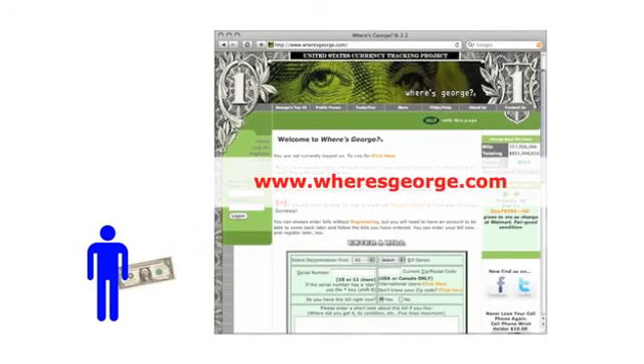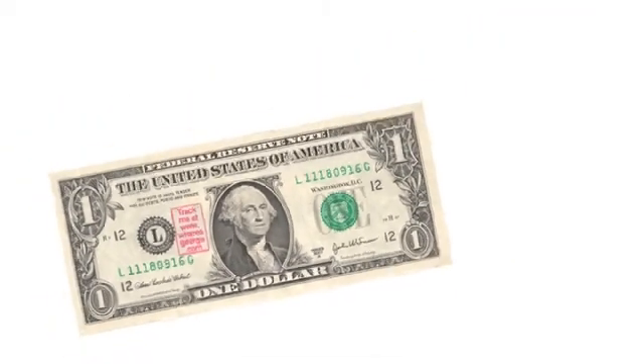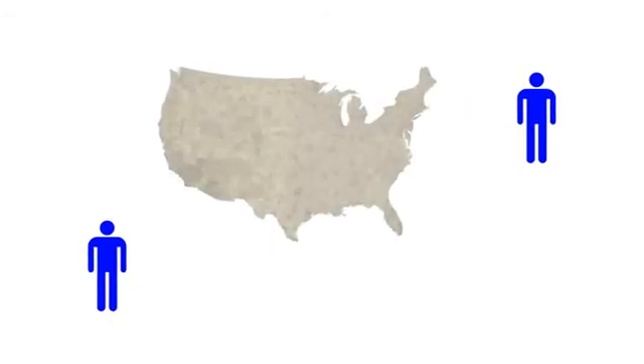Here's a face you probably don't recognize. This is Hank, and he always wondered where his money went. But thanks to the internet, there's a tool that can help him. The website Where'sGeorge.com lets anyone register a banknote by its serial number and stamp it. Then when the bill passes to Dennis, Dennis will see that it's being tracked. If he also chooses to log the bill's progress, it will create a link between these two people. An important feature of this link is that both people have a geographic location, which they also record on Where'sGeorge.com.